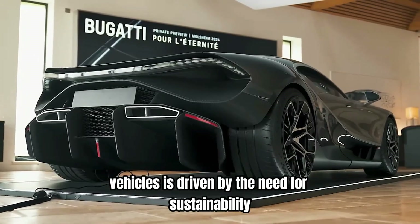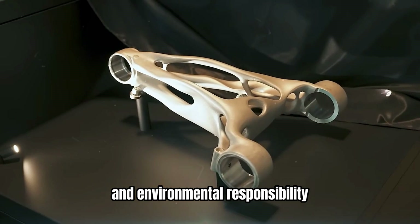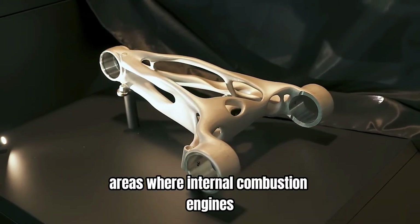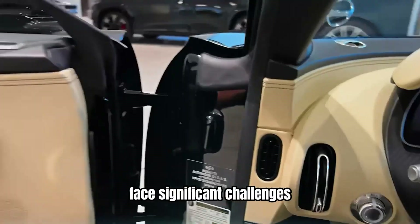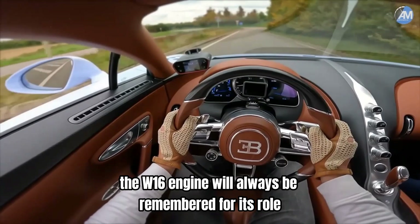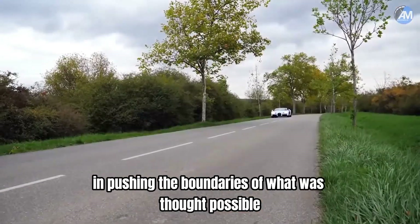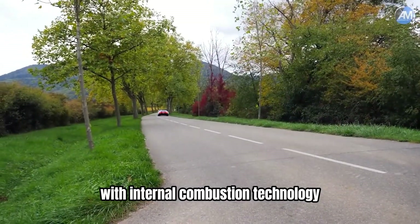The shift towards electric vehicles is driven by the need for sustainability and environmental responsibility, areas where internal combustion engines, especially high-performance ones, face significant challenges. However, the W16 engine will always be remembered for its role in pushing the boundaries of what was thought possible with internal combustion technology.